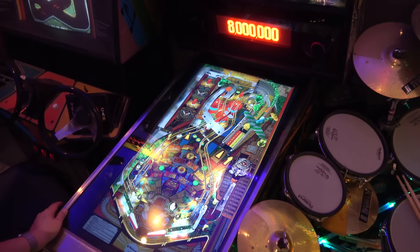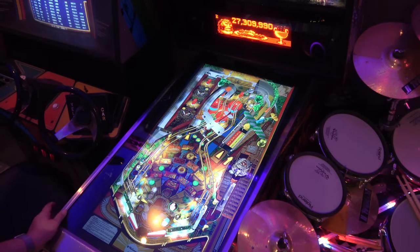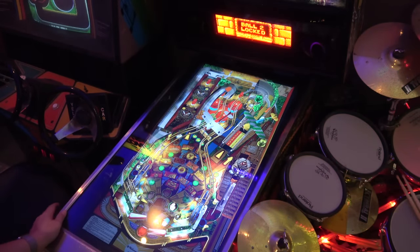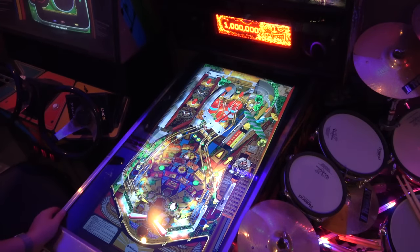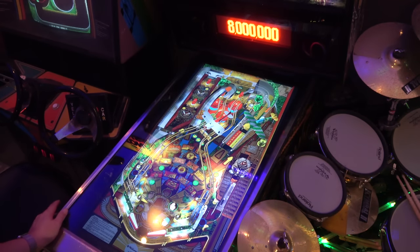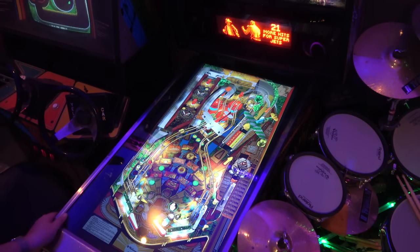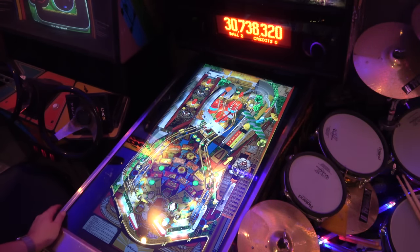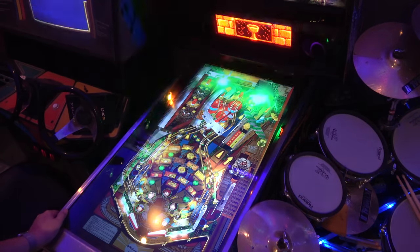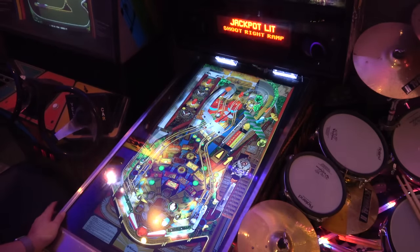Plenty of monkey brains going on here! Getting a few bonuses — whoa, it's fast. Lock! I got the second ball locked and it's got cool video modes. We got multiball.